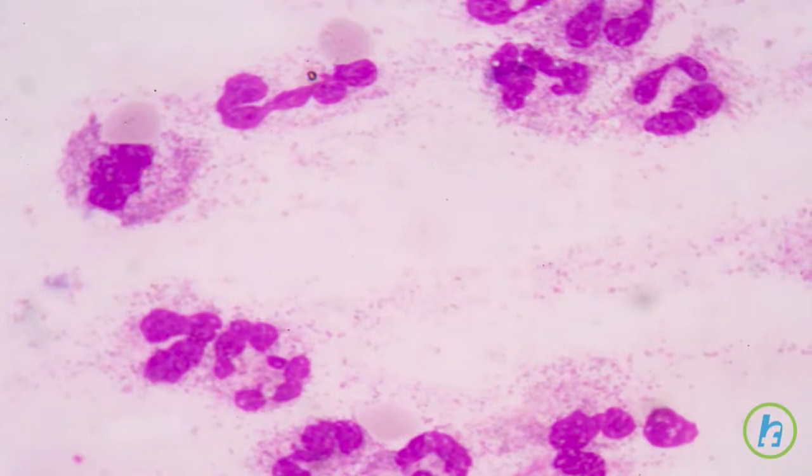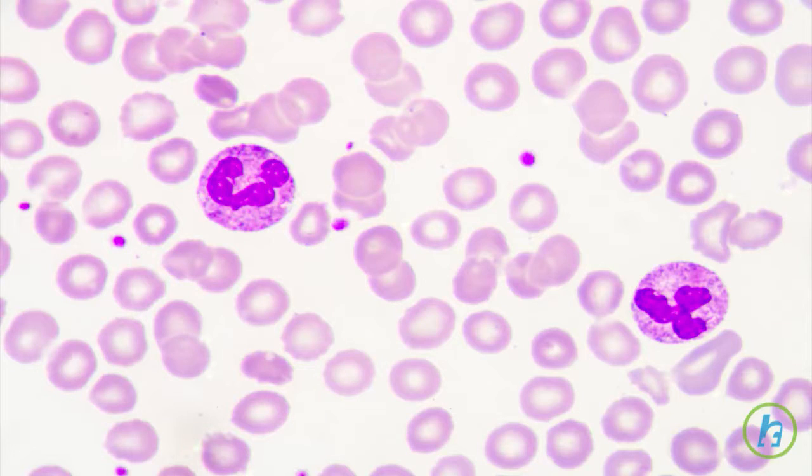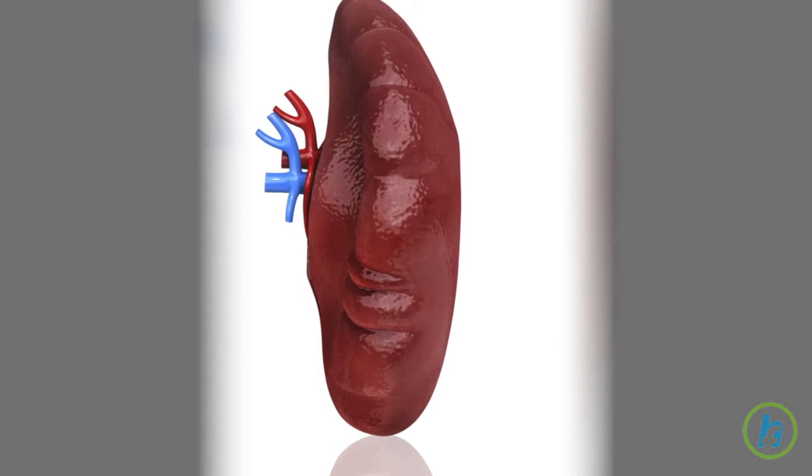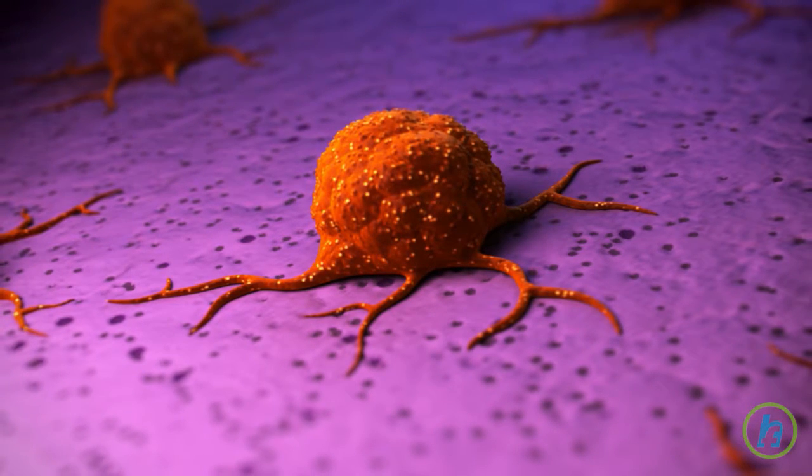As the cancerous granulocytes and blasts multiply in the blood and bone marrow, fewer healthy white blood cells, red blood cells, and platelets are produced. Since the spleen also produces white blood cells, the cancerous cells can also develop in the spleen.